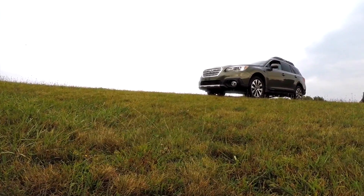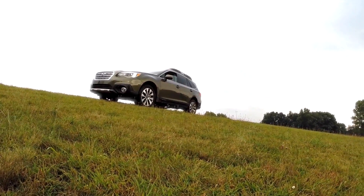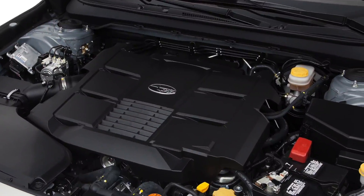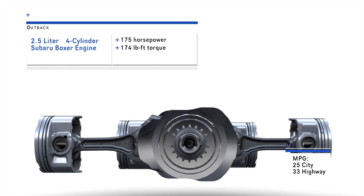The Outback is the leader in fuel efficiency. Next time another crossover touts its gas mileage for its front-wheel drive model, remember the Outback only comes in all-wheel drive and is still the most fuel-efficient midsize crossover in America. That efficiency comes from the 2.5-liter Subaru Boxer 4-cylinder engine, which provides 25 city and 33 highway miles per gallon, all while providing 175 horsepower and 174 pound-feet of torque.